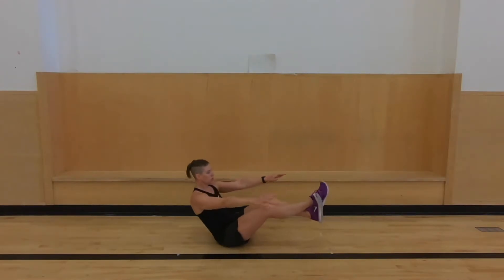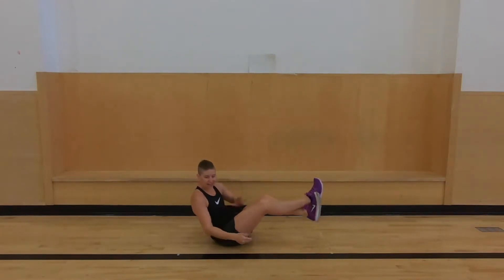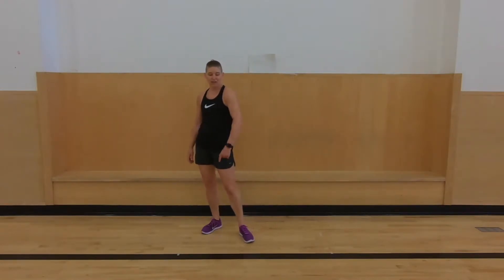Then we're going back down to a V-sit. Then we're going to go punch, punch, kick, kick. Then into sumo squats, and then clapping under the knee to finish. Every minute on the minute we're going to switch exercises. Ready? Go.